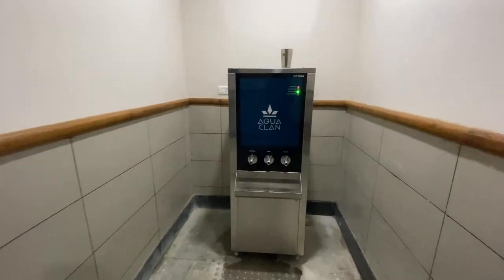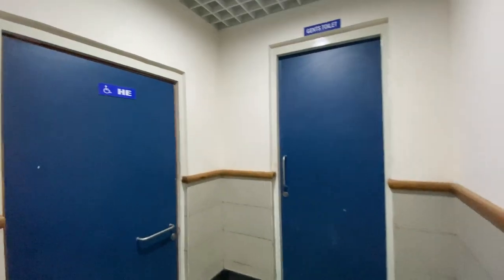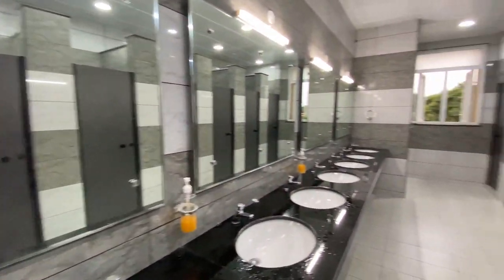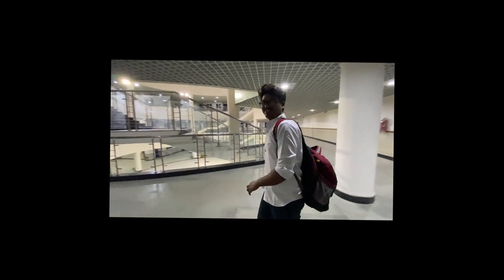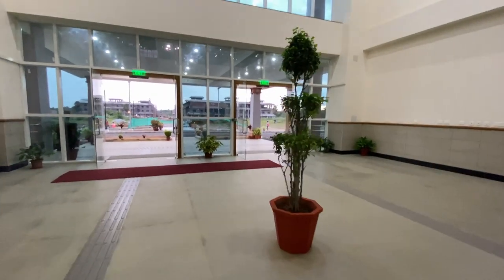We spend many hours in the academic block, so if you want to drink water you can get hot, cool, or normal — anything. This is the boss room, so let me show you a little bit. I can't go inside but I'll show you a little. You will see this type of people on campus who are always eager to study.